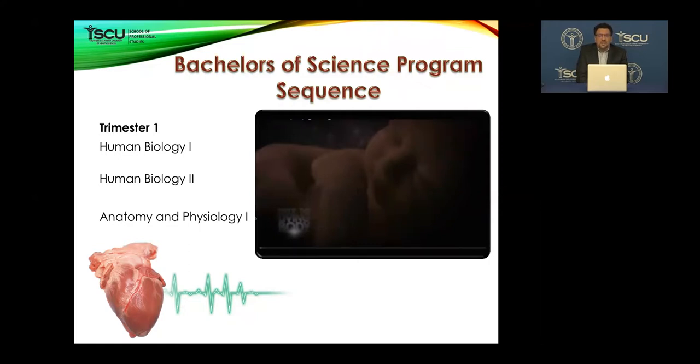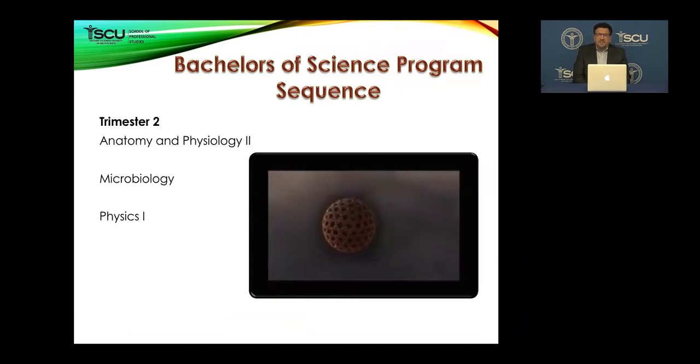You will get to know the human body from the beginning — a little bit of embryology through all the organ systems. After passing Human Biology 1 and 2, you start Anatomy and Physiology 1 and 2. Anatomy and Physiology 1 is offered in trimester one and covers the body, tissue, and some organ systems. A&P 2, offered in trimester two, is more specifically about the nervous system, cardiovascular system, endocrine system, and respiratory system.